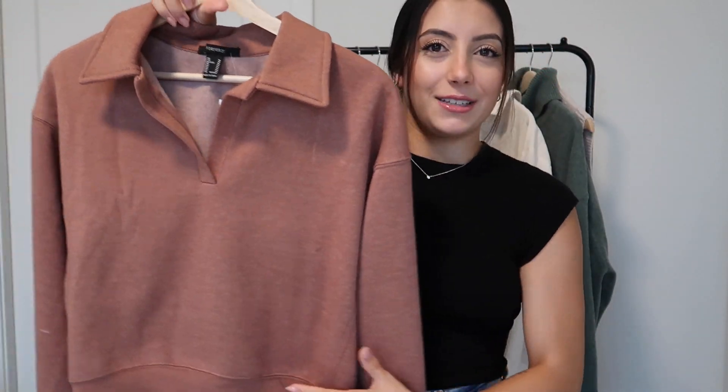This is just a comfy throw-on piece — pair it with leggings and some sneakers, add a jacket if it's colder where you live, and you're kind of good to go for just running errands.